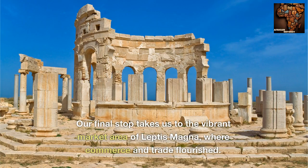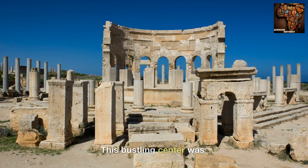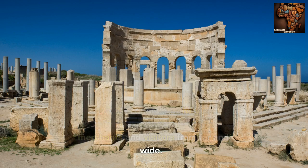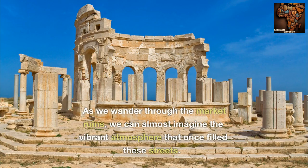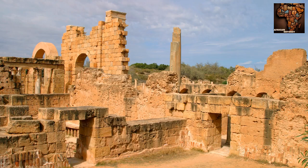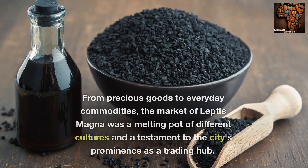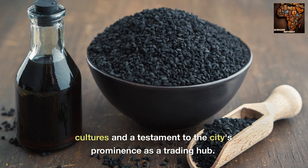Our final stop takes us to the vibrant market area of Leptis Magna, where commerce and trade flourished. This bustling centre was a hub of economic activity and cultural exchange, attracting merchants and visitors from far and wide. As we wander through the market ruins, we can almost imagine the vibrant atmosphere that once filled these streets. The remnants of shops, storage areas, and paved roads offer glimpses into the bustling activity that characterized this area. From precious goods to everyday commodities, the market of Leptis Magna was a melting pot of different cultures and a testament to the city's prominence as a trading hub.